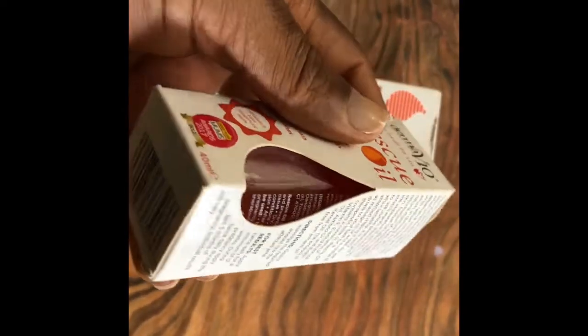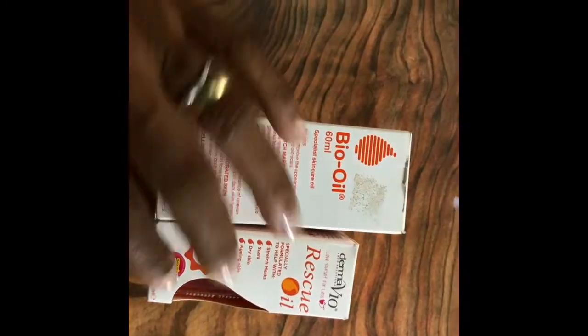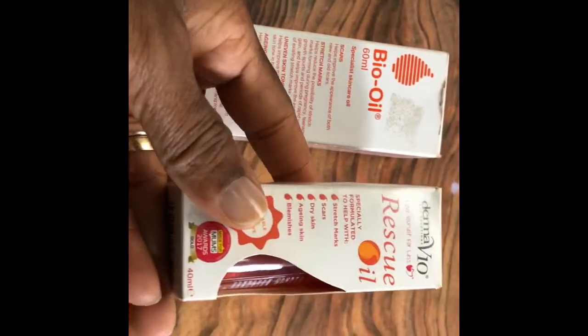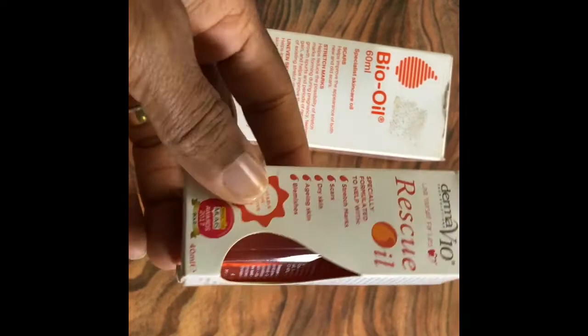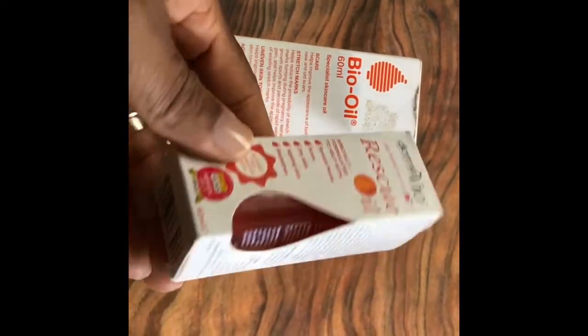If you look at them, they both have almost the same color. You could think that maybe one company made both of them. Rescue oil is smaller in terms of size — it looks like something that you can actually put in your pocket and go with it.